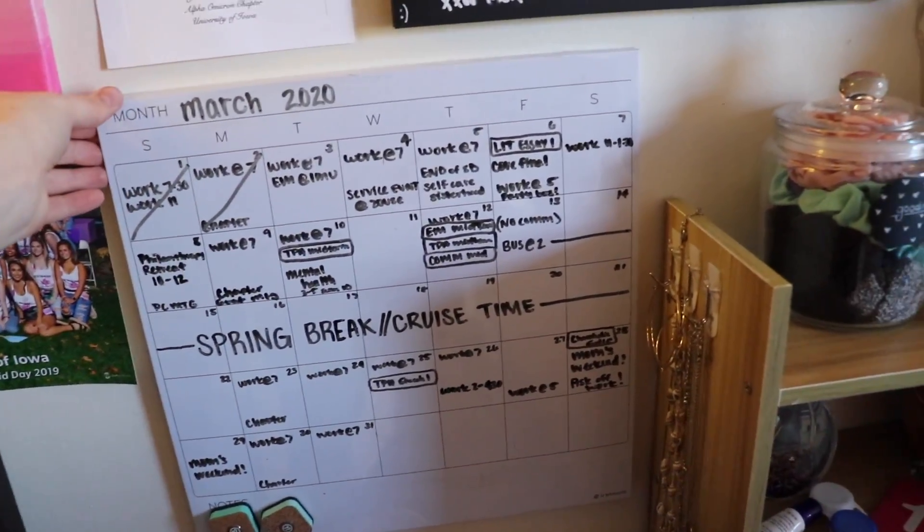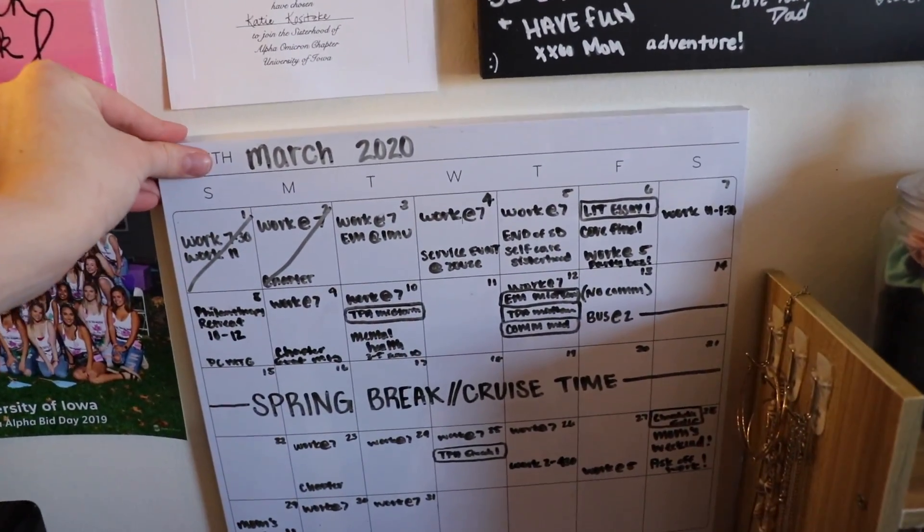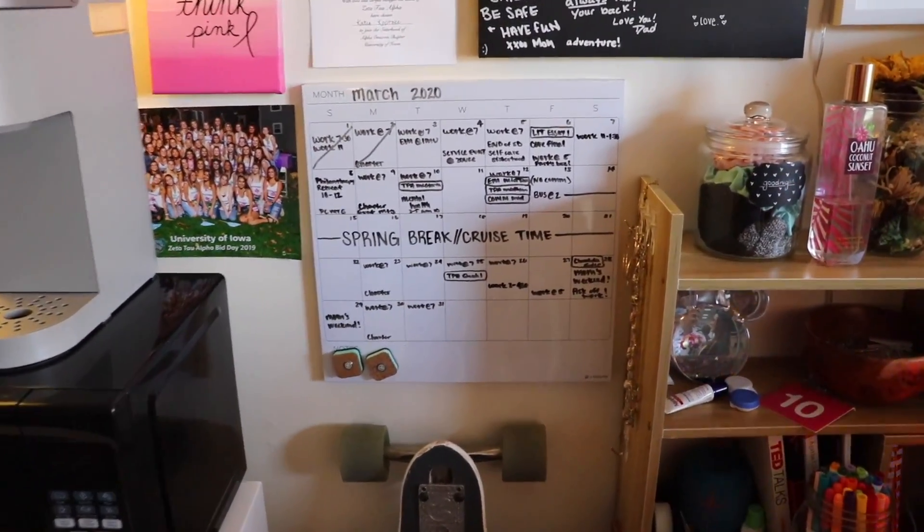I actually have these square boards — this one's a chalkboard and this one is a dry erase board. I really like having my calendar out where I can see it so I can visually see what's coming up.